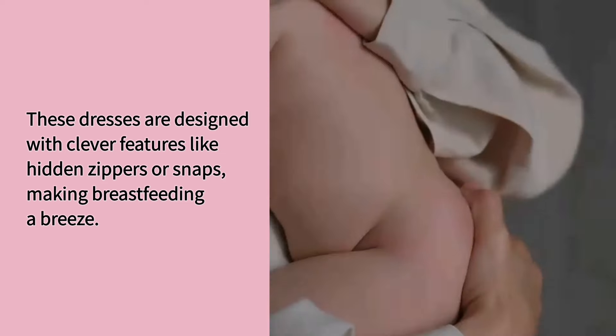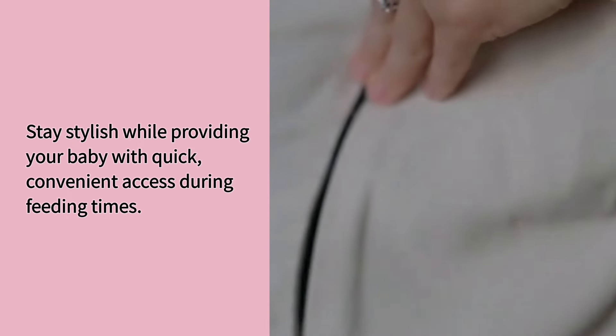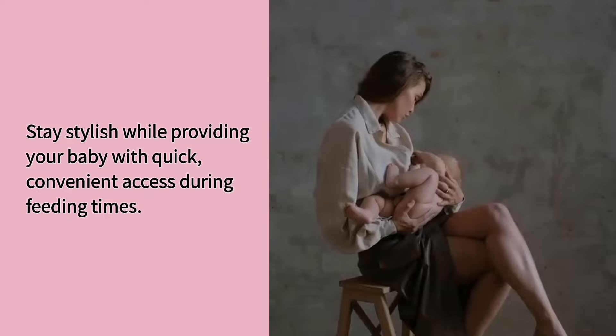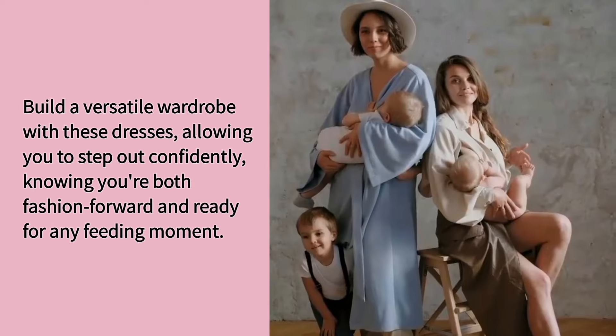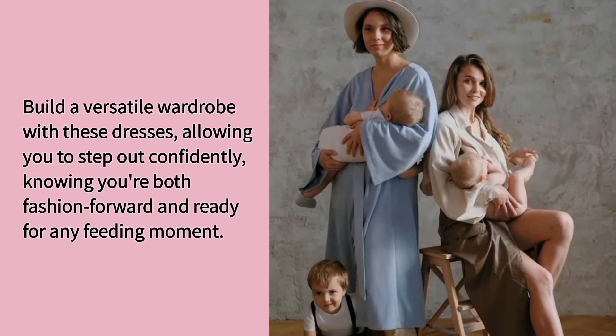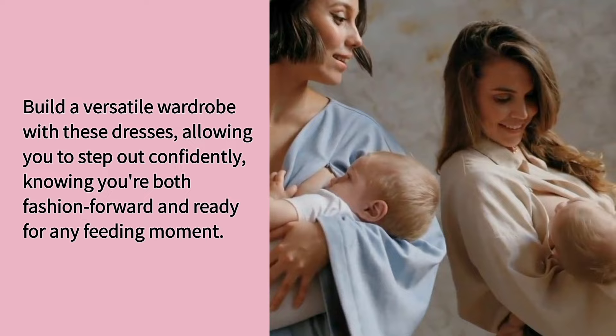Stay stylish while providing your baby with quick, convenient access during feeding times. Build a versatile wardrobe with these dresses, allowing you to step out confidently knowing you're both fashion-forward and ready for any feeding moment.